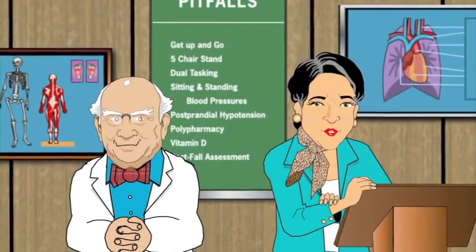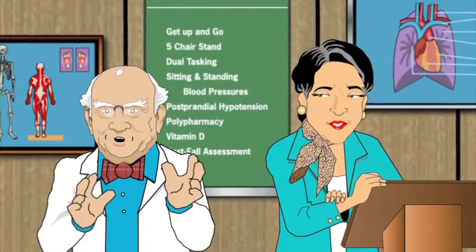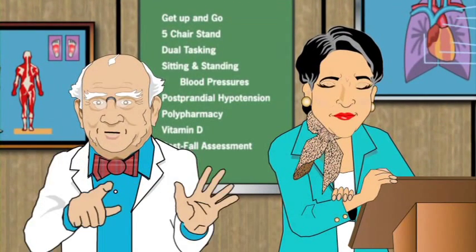Good day to you. I am Professor Emma Fallendown, and Dr. Julius Tipover here with a warm welcome to Pitfalls.